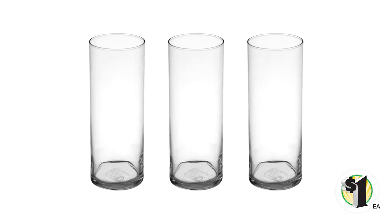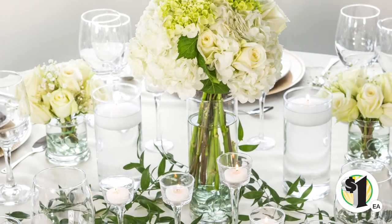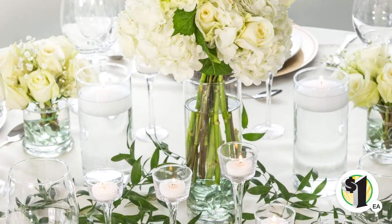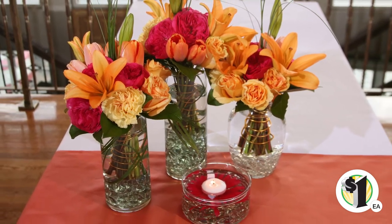Consider pairing the 9-inch vase with other vases, a variety of glass candle holders, and tea light candles for a stunning tabletop display. Or fill the vase with a colorful selection of flowers for a can't-miss bridal or special event arrangement.